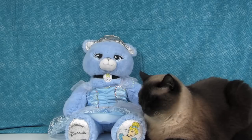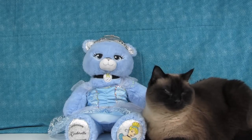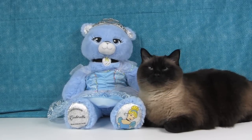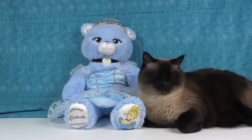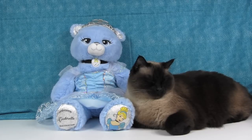Let us know in the comments what you think, and please don't judge the video based on our crazy cat doing his best to destroy the Cinderella review! Let us know if you like Build-A-Bear Workshop bears and if you'd like to see us do more. Time for a nap — maybe they'll make a Sleeping Beauty bear! Thank you so much for watching, we hope you have a great day. Thumbs up for Cinderella — see you next time!